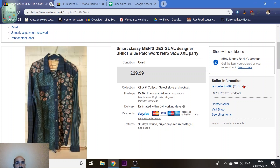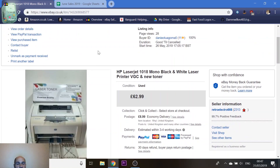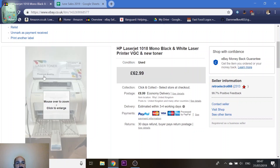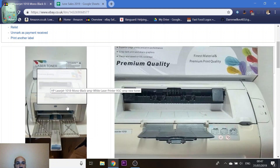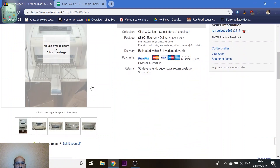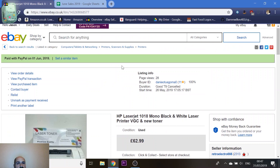The last one is a laser jet black-and-white laser printer. Printers will go if they're decent. This one came with a new toner cartridge. Paid a tenner off Facebook and got £63 for it. So that's a highlight of some of my June sales.